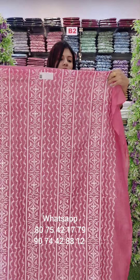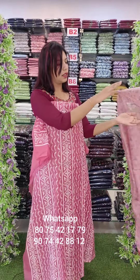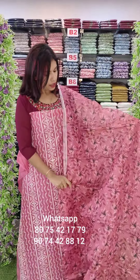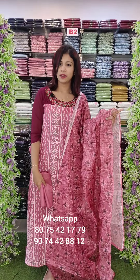This is Cotta Fabric with Lucknowi Work. Silky lining with sandroom bottom. This is 200 with free shipping.